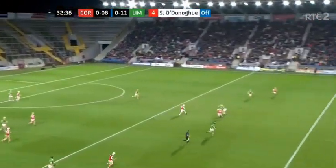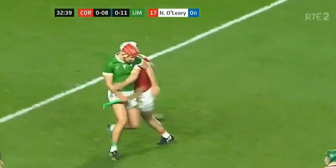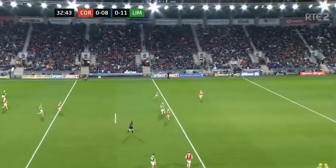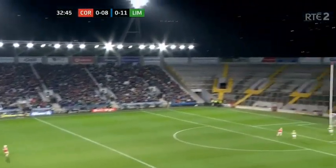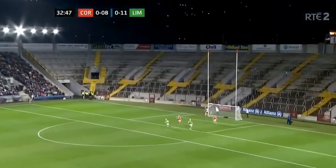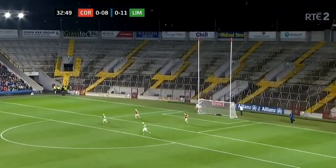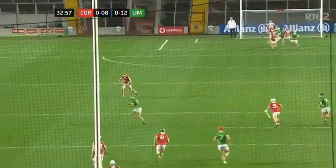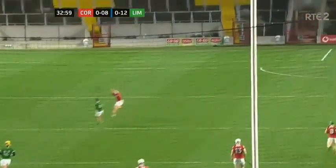Declan Hannan sends it down the middle. Good hands by Tom Morrissey, giving it back for his left half-back Colin Coughlin, on for his Barry Murphy — dropping it in, and that is going over the bar. Brilliant. That's a great score. Watch Colin breaking the tackle there — gets it inside. It's a simple game when you can break the tackle, Marty, like he can.